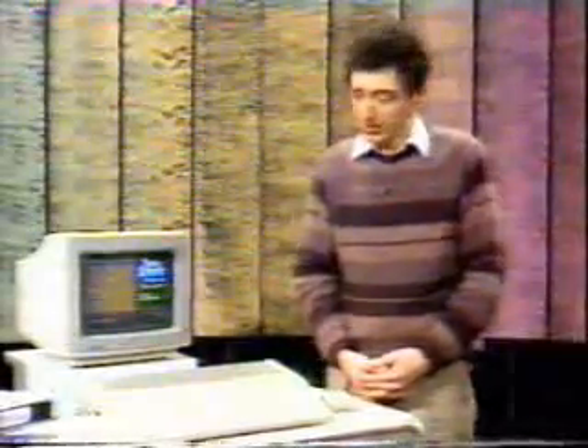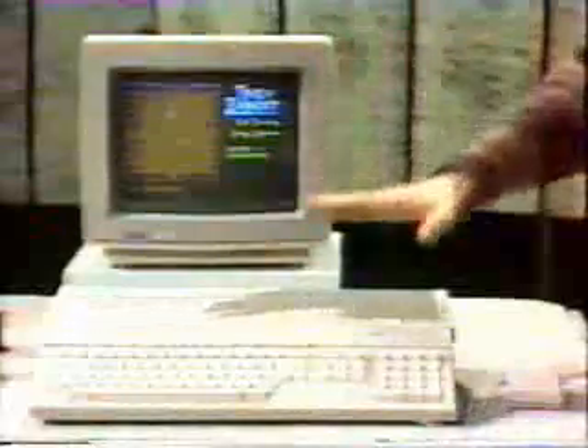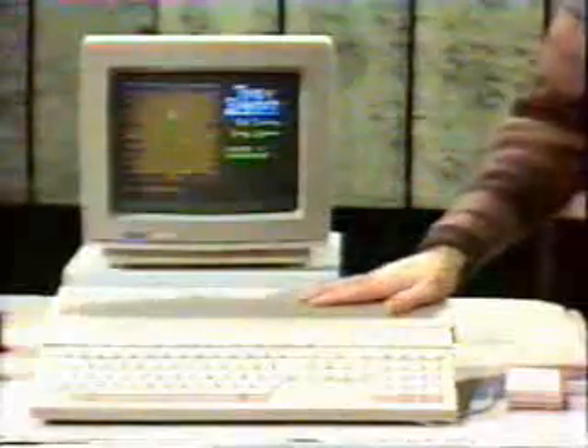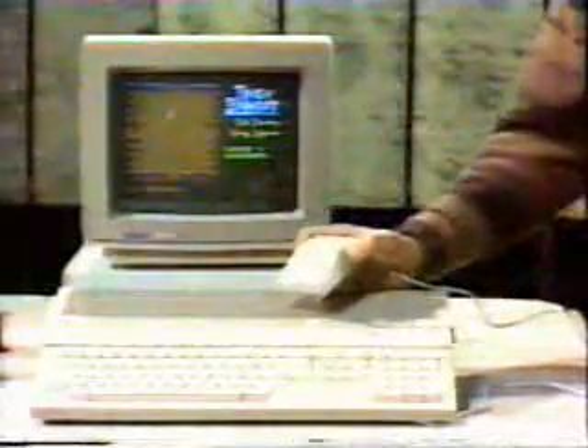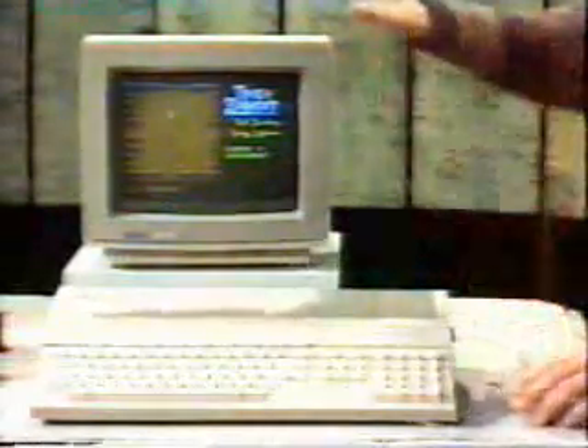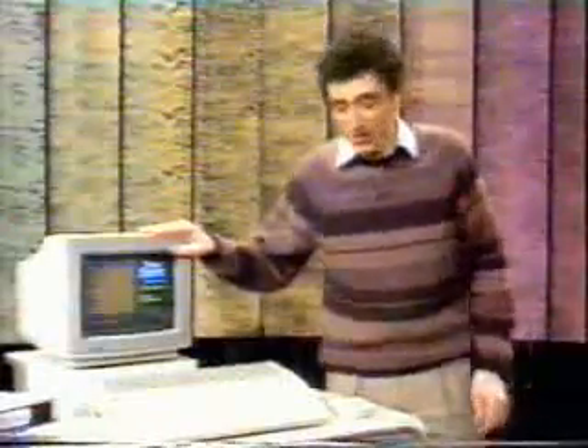Atari were launching two new micros. First, an up-rated version of the 520 called the 1040. This comes with a megabyte of RAM, built-in disk drive, and a mouse. It sells for £900 with a monochrome monitor, or £1,100 if you want colour. And, like the rest of the ST range, it comes with GEM built-in on a ROM chip.